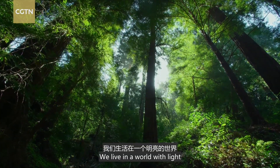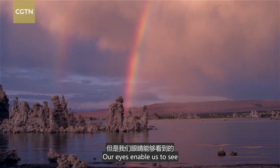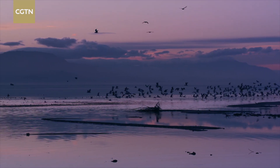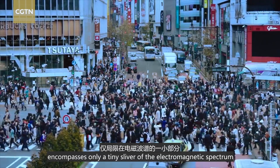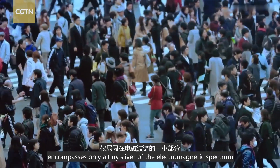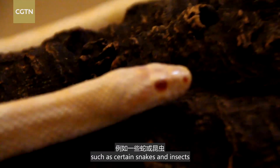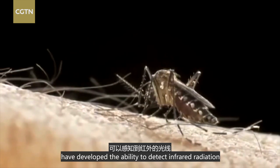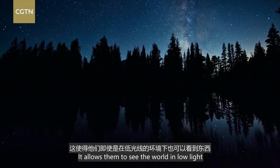We live in a world with light. Our eyes enable us to see but just a small portion of the world. That's because the visual range of mammals, including humans, encompasses only the tiniest sliver of the electromagnetic spectrum, known as visible light. But other animals, such as certain snakes and insects, have developed the ability to detect infrared radiation, which allows them to see the world in low light.